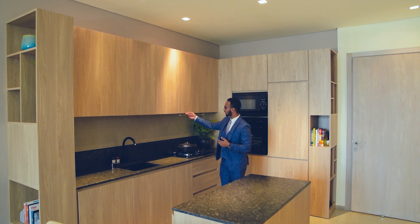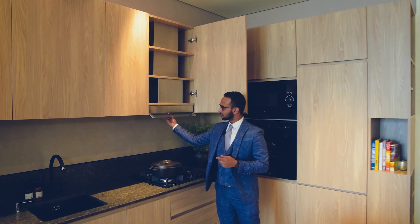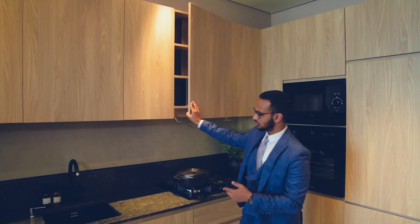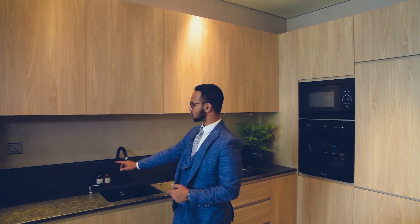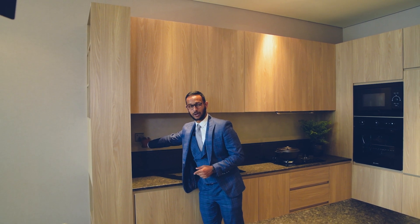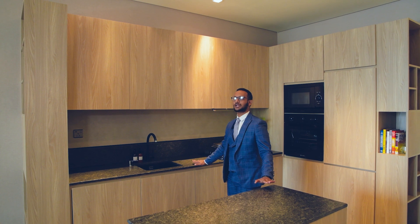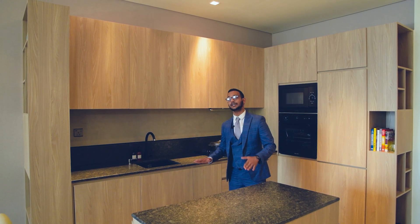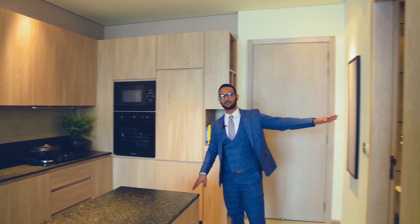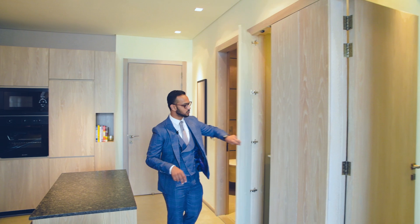The developer has paid attention to small details that add value to the apartment, like the better exhaust system which can be lit up. There's also a dedicated garbage space, a soap dispenser, a USB-connected plug point, and the island kitchen tabletop is made of granite, so quality is very well maintained.